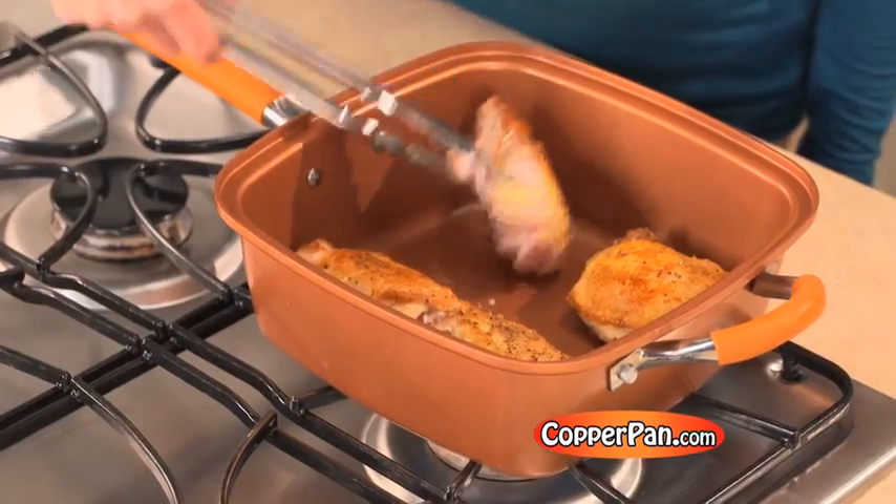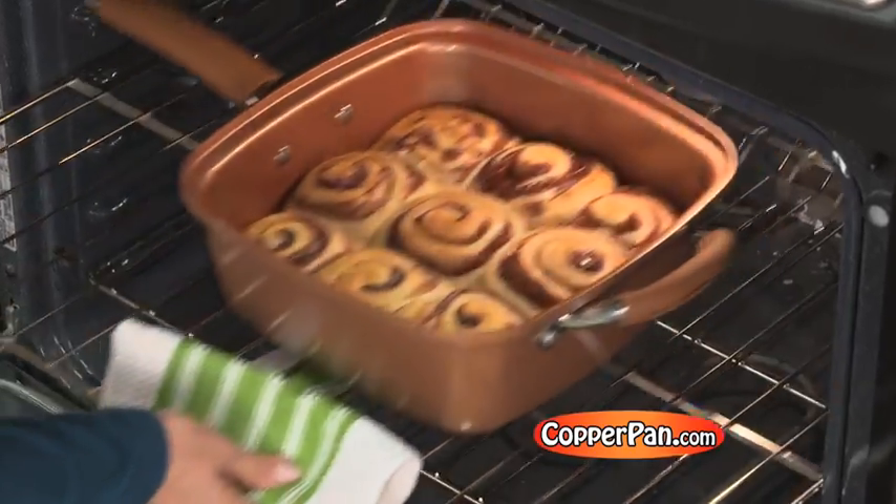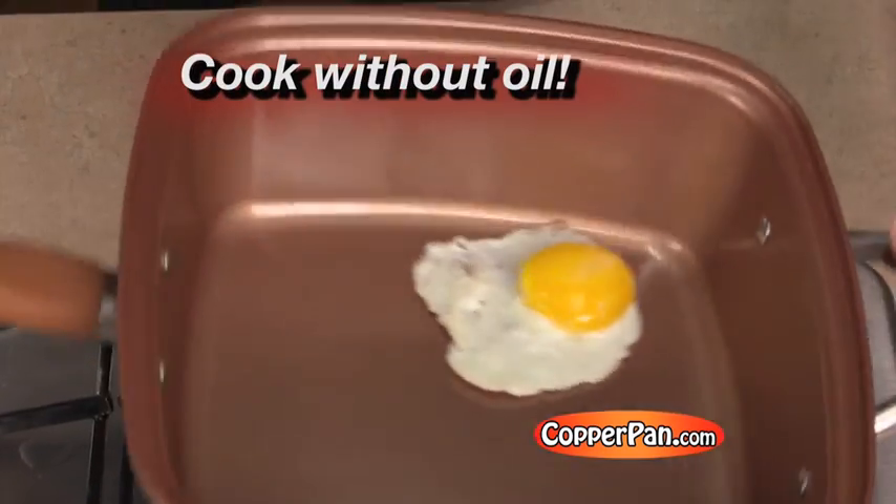Use it on your stove to fry, deep fry, steam and boil. Put it in your oven to roast, bake and broil. Use any utensils, even cook without oil.